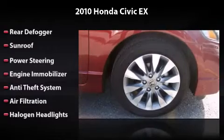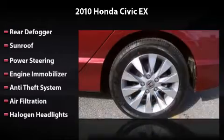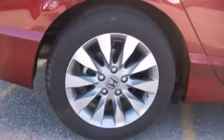Also featured are power steering, engine immobilizer, anti-theft system, air filtration, and halogen headlights. All you have to do is enjoy the drive.